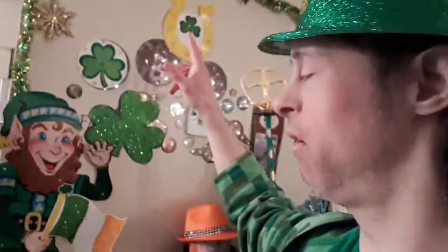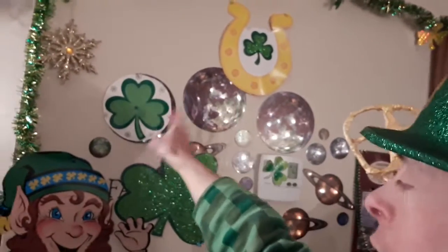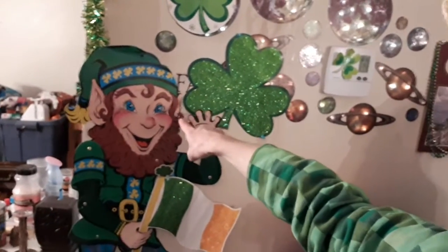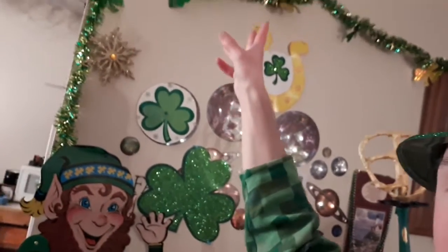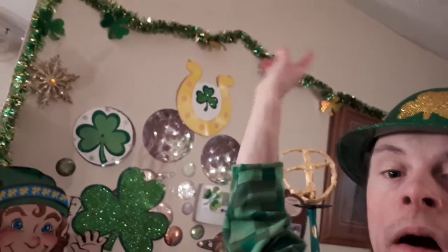Here now is the other wall in the back of me. This one has some other cool things — we've got a horseshoe, the shamrock, the shamrock right here. We have a leprechaun with a big shamrock. And up top, again, we've got shamrock garland just up above it.